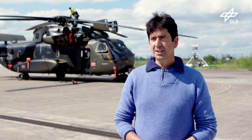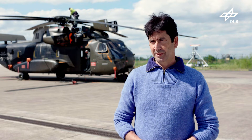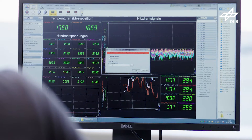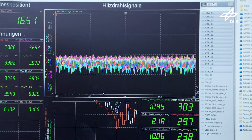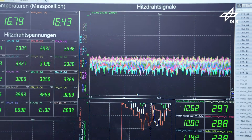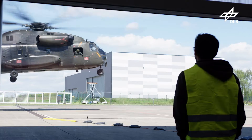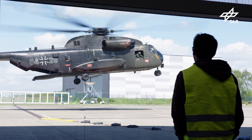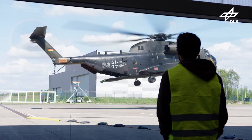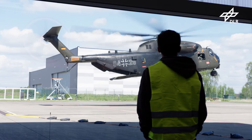DLR works hand in hand with the industry by developing computer programs. Here we compile validation data for these program developers, so our precise aerodynamic data are used to further develop, calibrate, adjust and optimize computer programs. These programs go to the European helicopter industry, so they can develop improved aircraft, rotor blade tips and so on.